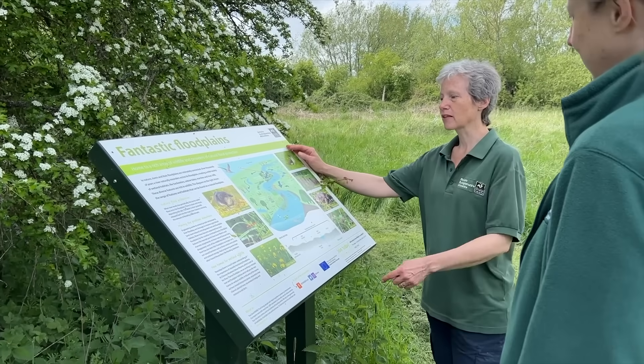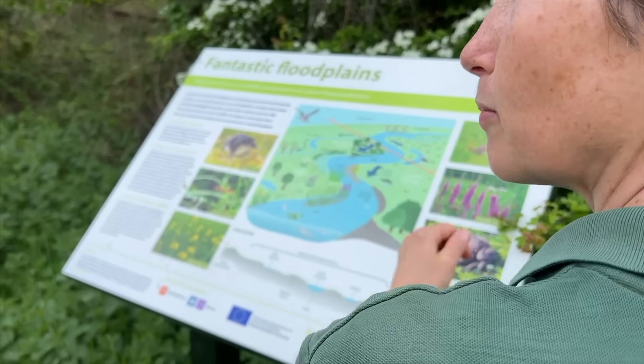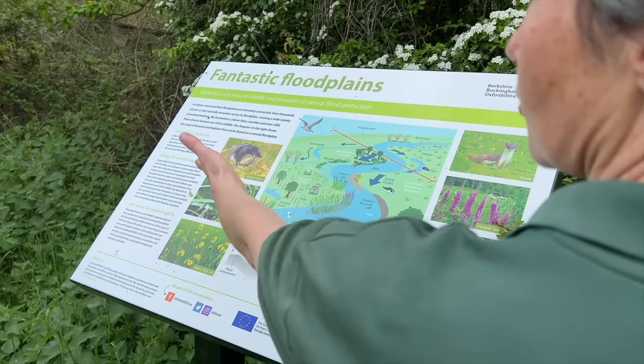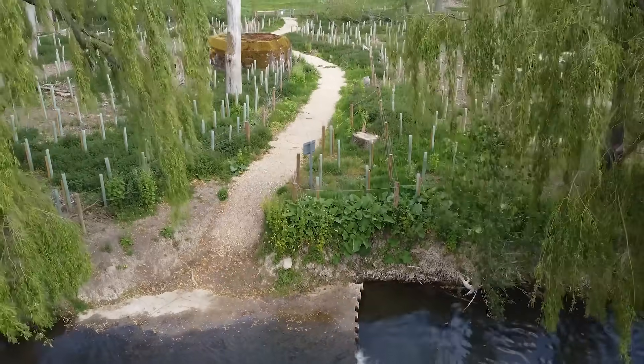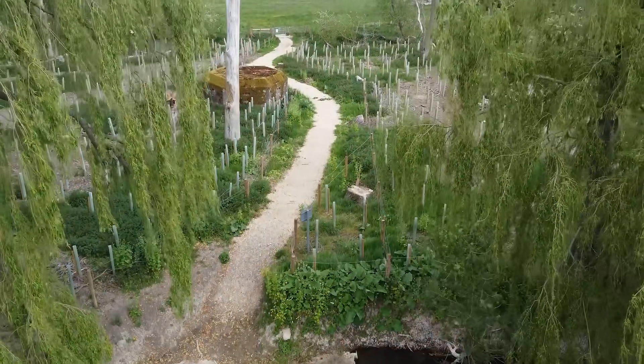We've upgraded various bits of public access along the way, and behind me here you can see we've done some work restoring it to a wet woodland. The trees you can see around us are about a thousand trees of native wet woodland species.